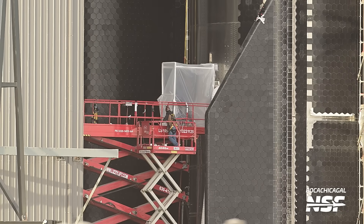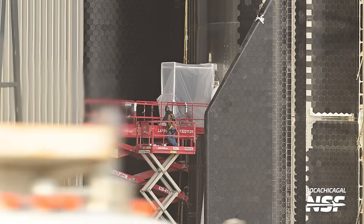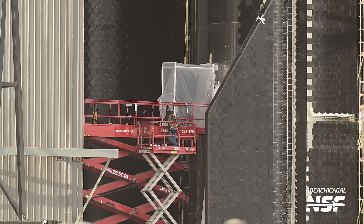Ship 29 could be ready for a static fire test shortly after Flight 3. SpaceX is full steam ahead with the next several launches, with work going on inside Ship 31's LOX tank. Its other half, Booster 13, is still in two big pieces, but that's not much of a surprise considering how crowded Mega Bay 1 currently is.